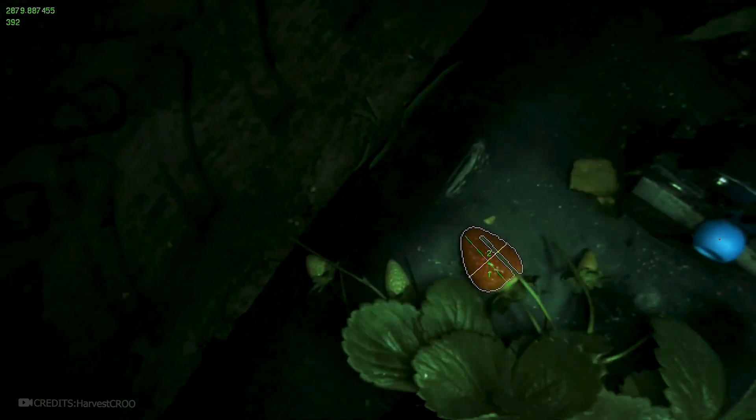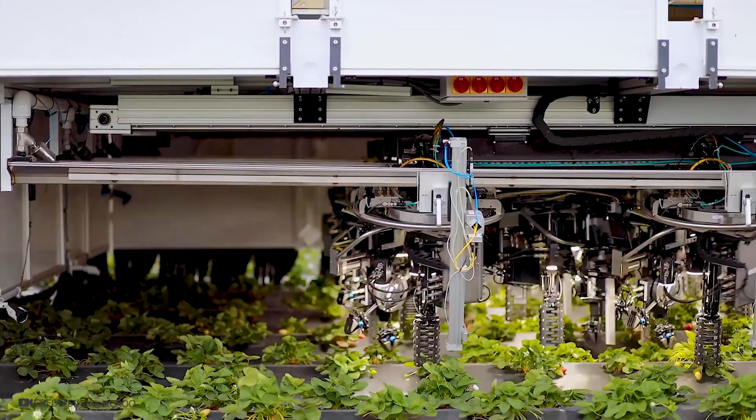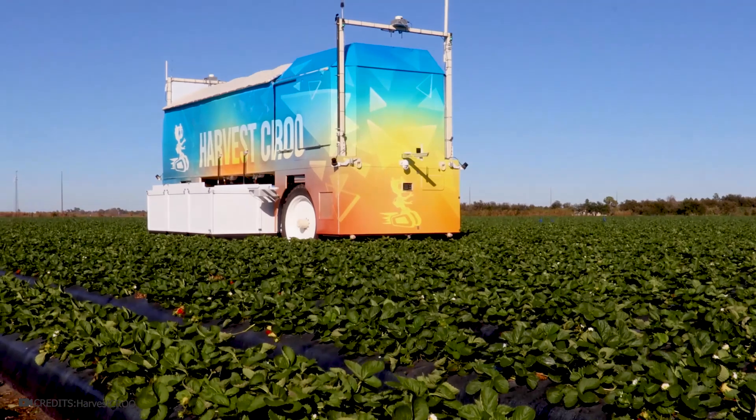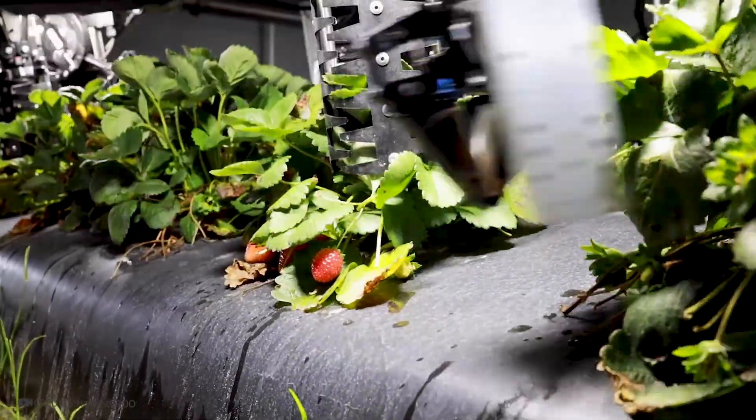Sensors detect and analyze the ripeness of the berries. Special grippers then grab and carefully cut the berries of any size, leaving them undamaged. The berries are transferred to a small dump truck and then into a lifting system. Finally, the berries are packed and sent to store shelves.